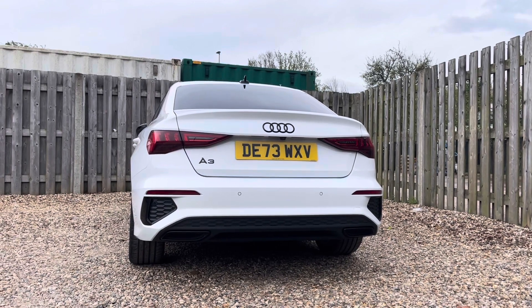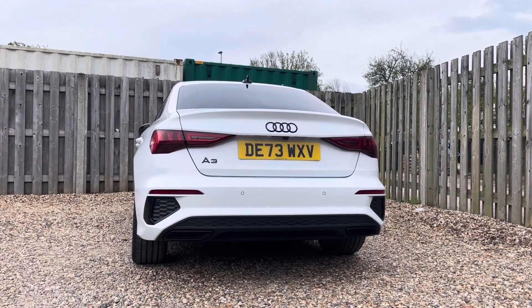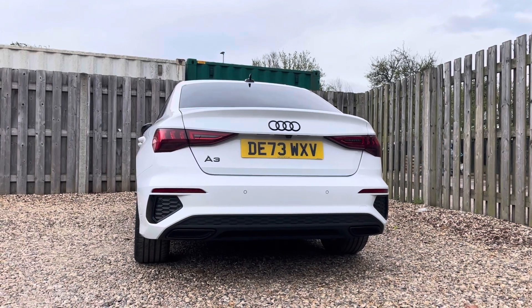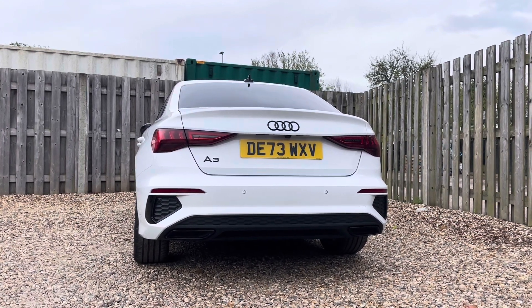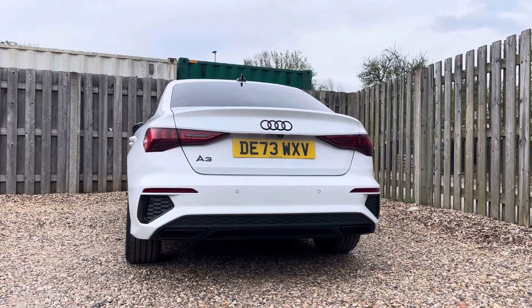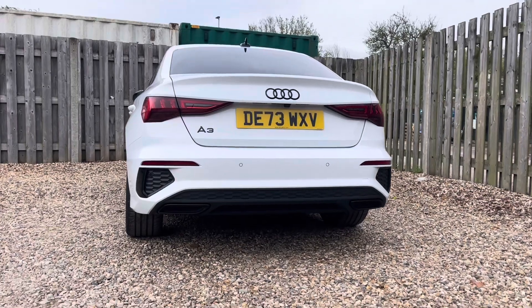At the heart of this A3 lies a potent 1.5-litre TFSI engine, delivering 150 PS of smooth, responsive power through its advanced S-tronic transmission. Whether you're using the vehicle for everyday use or longer journeys, the A3 offers dynamic performance and exceptional fuel efficiency.